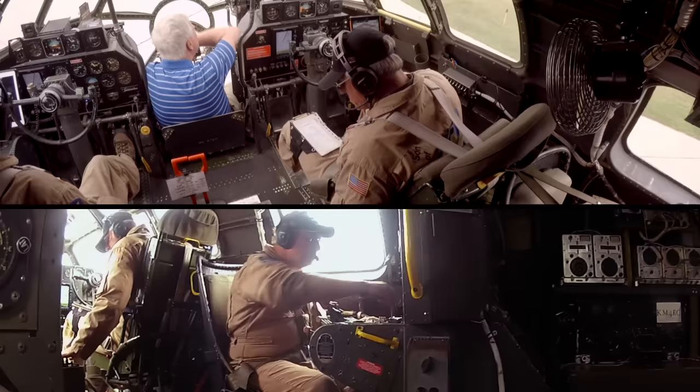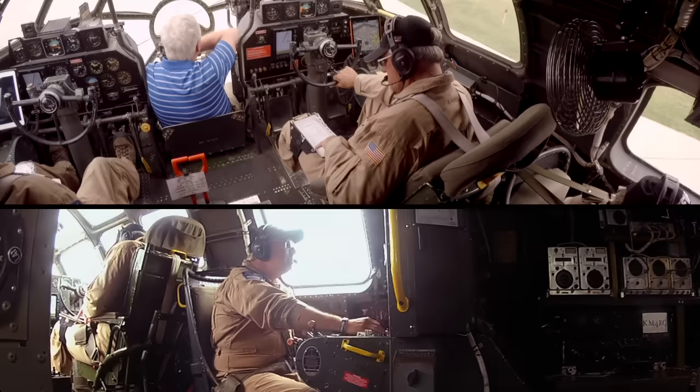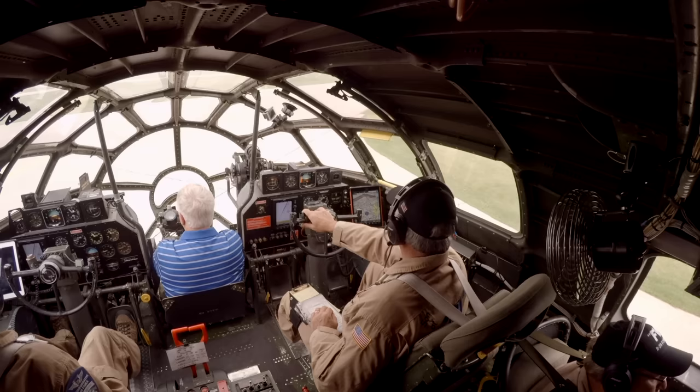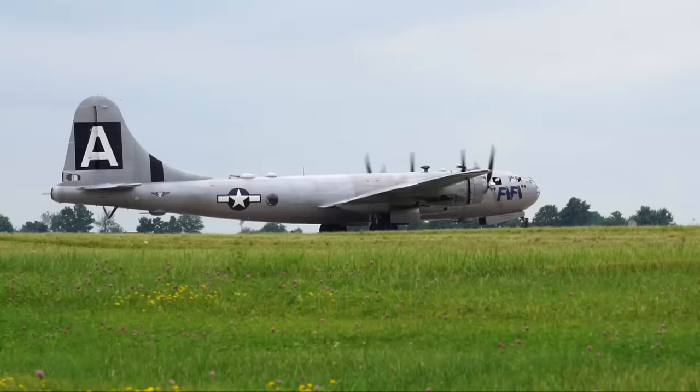Transponder set. Windows closed on the left, closed on the right, closed in the rear. Strobes are on. Pitot heat on. Cowl flaps set. Boost pumps — calling it high. Mixtures are rich. Going to tower — November 529 Bravo ready to go runway 3, would like to go to the north. Super Fortress 529 Bravo, line up and wait. Line up and wait, 529 Bravo, runway 3.